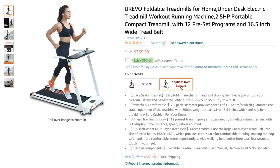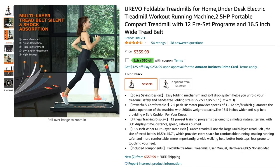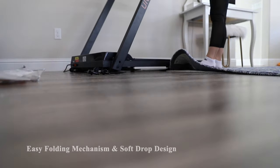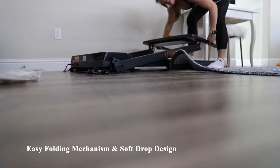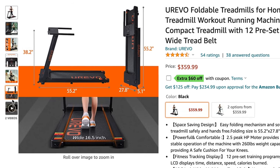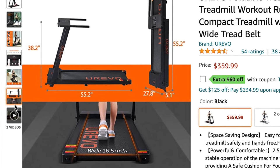This treadmill originally retails on Amazon for $359, but there is a $60 off coupon code bringing the total to $299. It has an easy folding mechanism and a soft drop design. When folded, its dimensions are 55.2 inches by 27.8 inches by 5.1 inches in height.